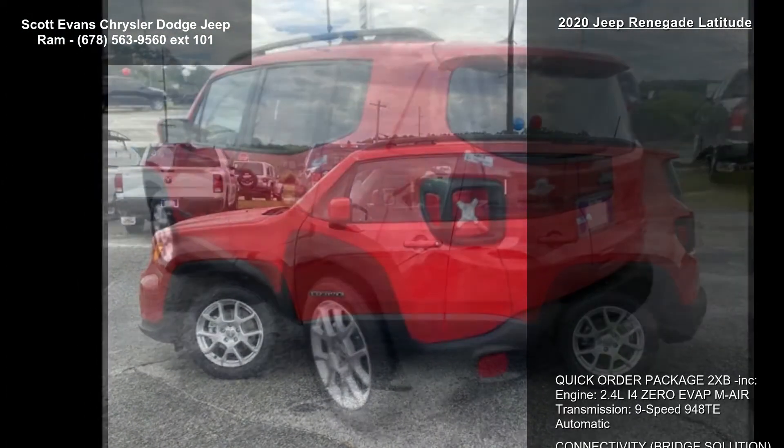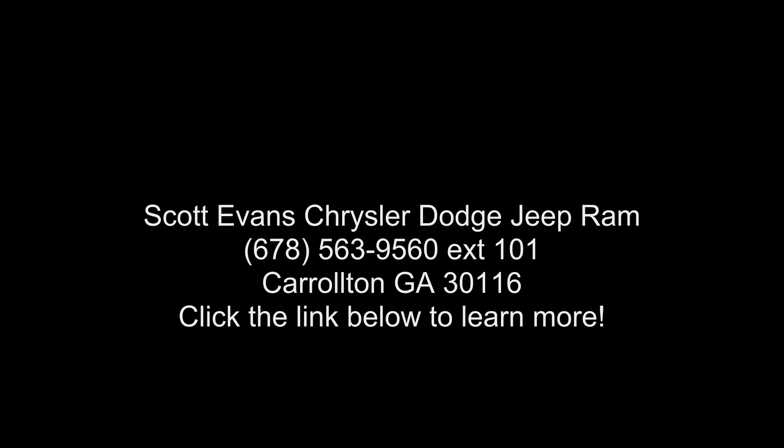Low mileage is an important factor in your purchase and this vehicle delivers a low odometer reading. Don't let this vehicle get away — call or click to schedule a test drive.